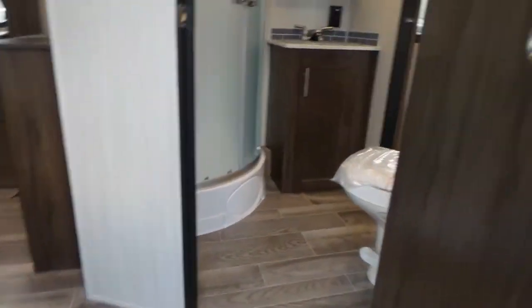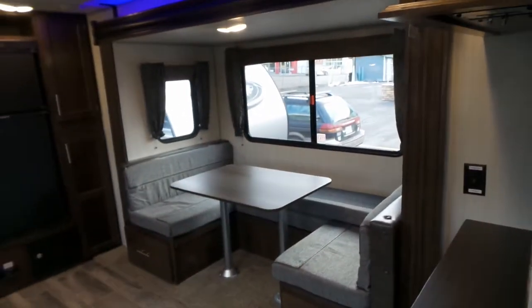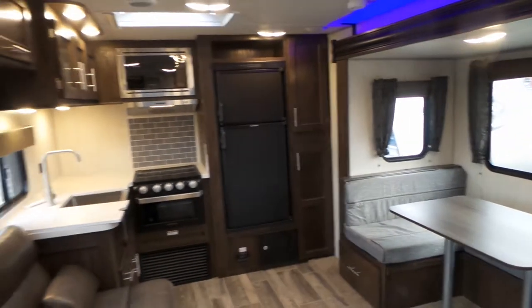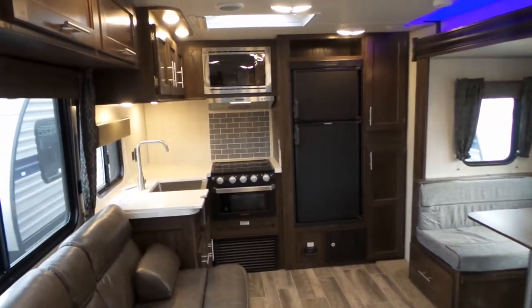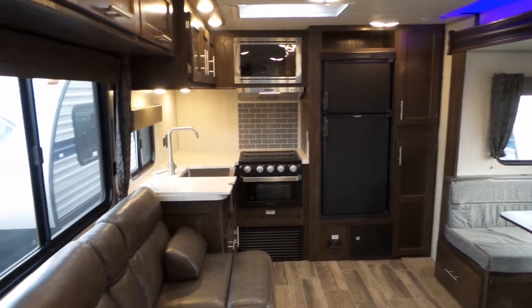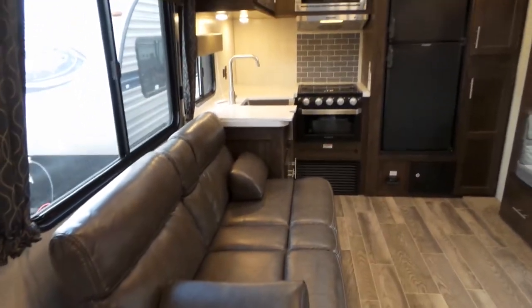Entering in, immediately on your right you'll notice the washroom, but we're going to focus on the back of the unit. Right now you'll see the dinette, six cubic foot fridge and freezer combination, microwave, three burner cooktop, oven, farm sink, and your jackknife sofa for extra additional sleeping.